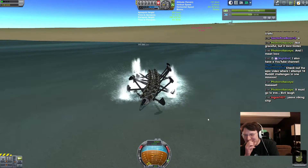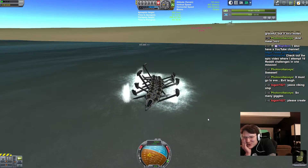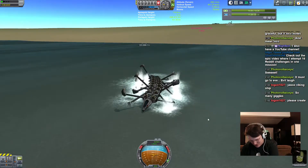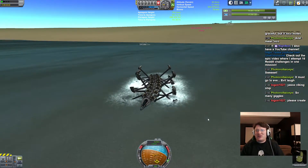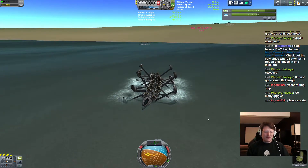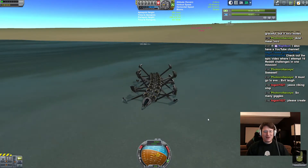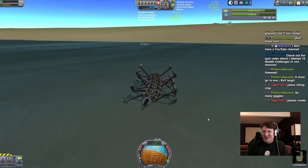It must go to Eve. Okay, so it's past 2 a.m. — it's like 2:45. I normally only go to 2. So you know what? This is a resounding success, more successful than it has any right to be. And now I know what we're doing on Monday — Monday is viking ship day. That's what we're going to do on Monday.